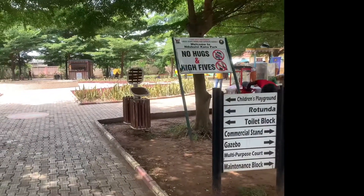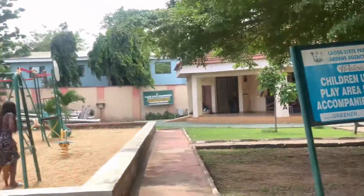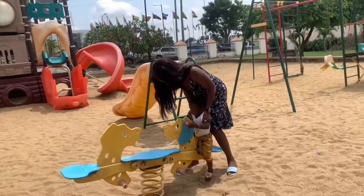I wanted somewhere that felt cool, so I went to this canal in a park located in Ikeja, Lagos. I really love this space, even though I think children will enjoy it more.